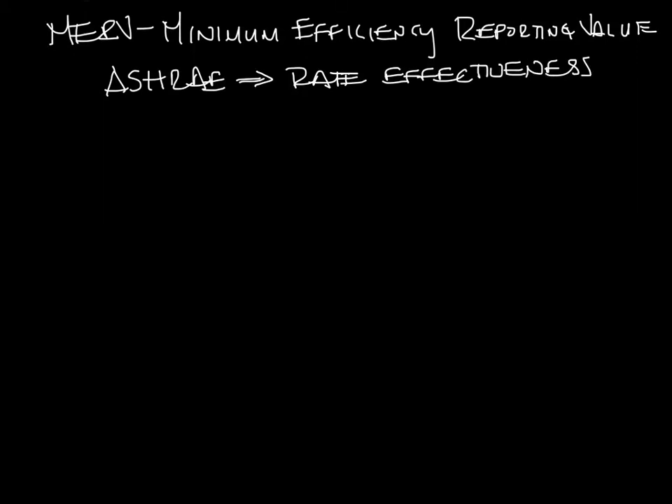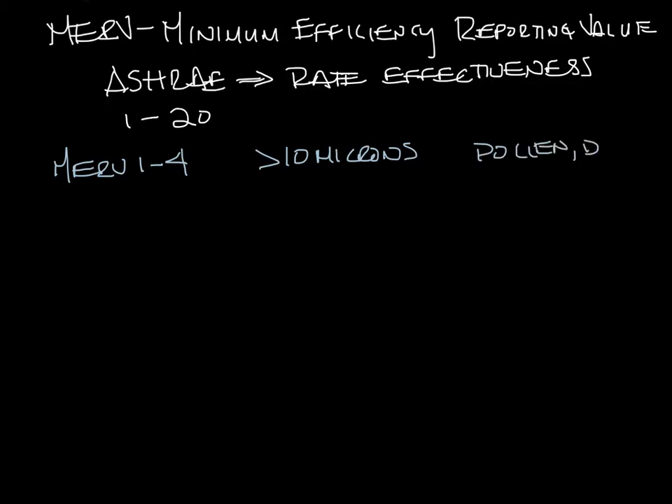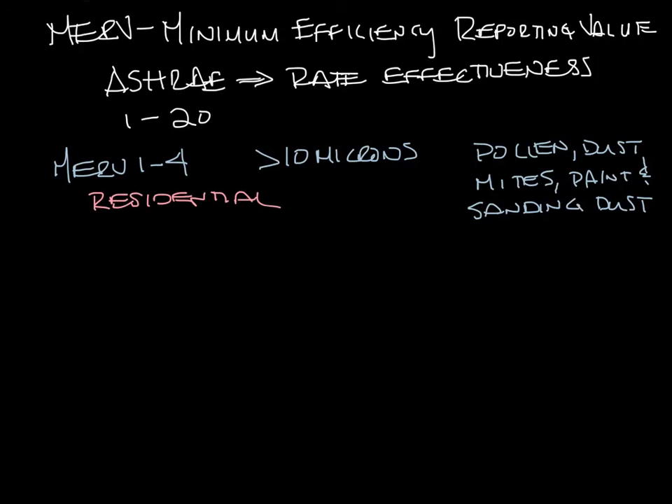MERV ratings go from 1 to 20. MERV 1 through 4 filters particles greater than 10 microns, which is basically pollen, dust mites, paint and sanding dust, stuff like that. This is typical of a residential window air conditioning unit.